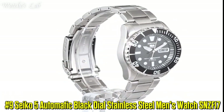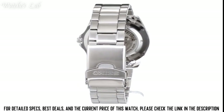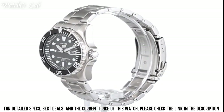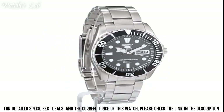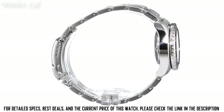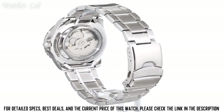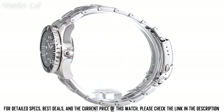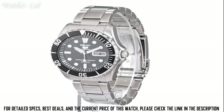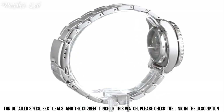Number 9: Seiko 5 Automatic Black Dial Stainless Steel Men's Watch SNZF17. Dial window material type Hardlex, display type analog, clasp foldover clasp with push button safety, case material see-thru, case diameter 42mm, case thickness 13mm, band material stainless steel, band width 22mm, band color silver tone, dial color black, item weight 5.29 oz, movement automatic, water resistant depth 100m, item shape round. This is a great watch for the money.